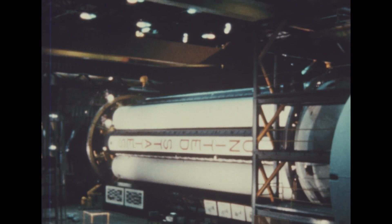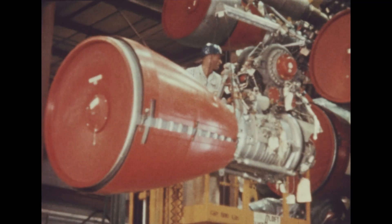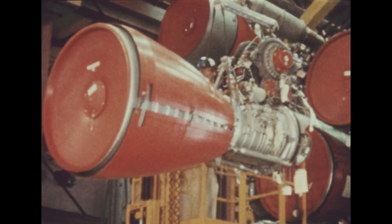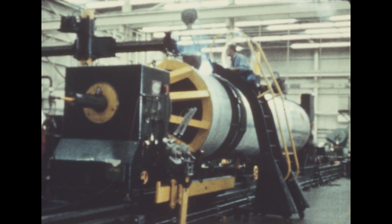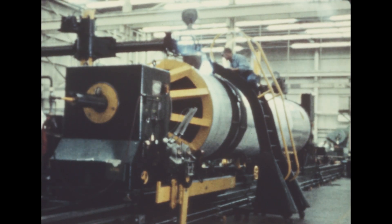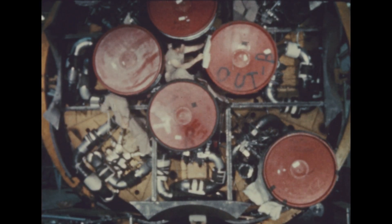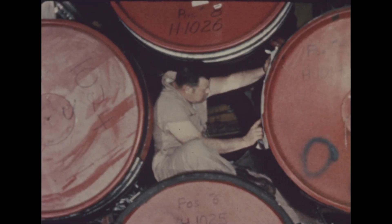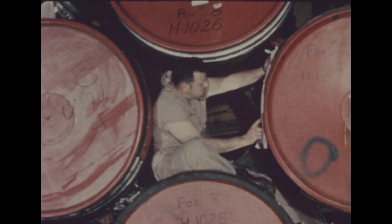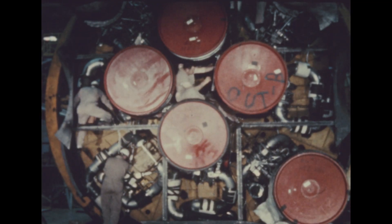At the Marshall Center, work proceeded this quarter on assembly of the booster for the second flight vehicle, SA-2. Begun in December of 1960, the booster is slated for quality division checkout in August. Fabrication work on SA-3 is continuing with assembly scheduled to begin July 31st. The Saturn test booster, called SAT, underwent modification this quarter to make it identical to the SA-2. Following completion, a new series of static test firings began in late June.